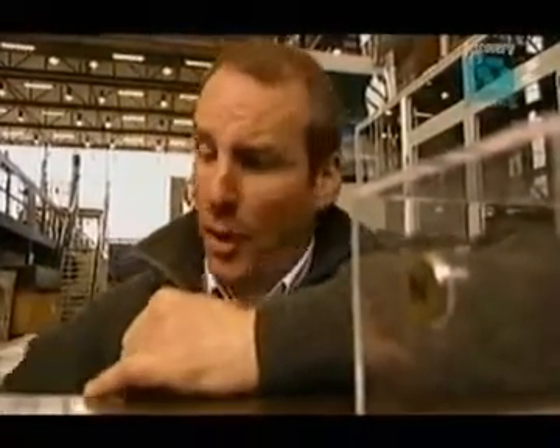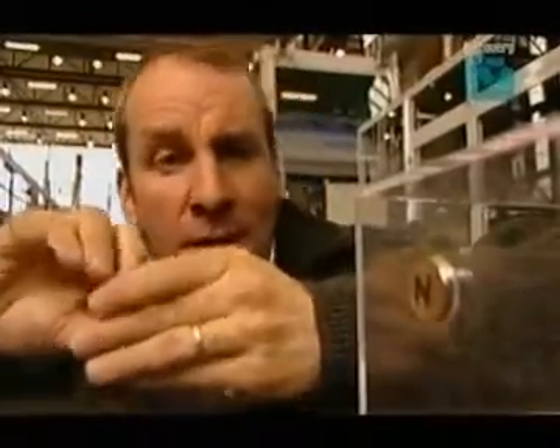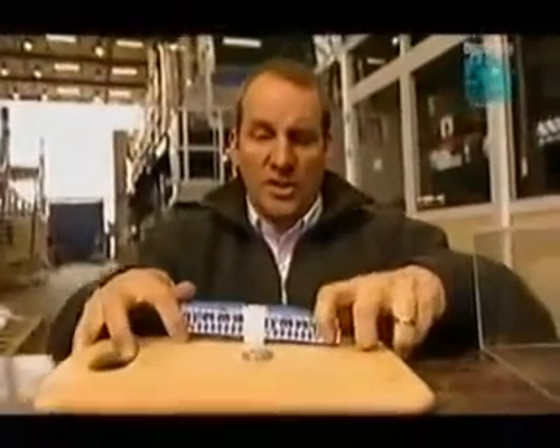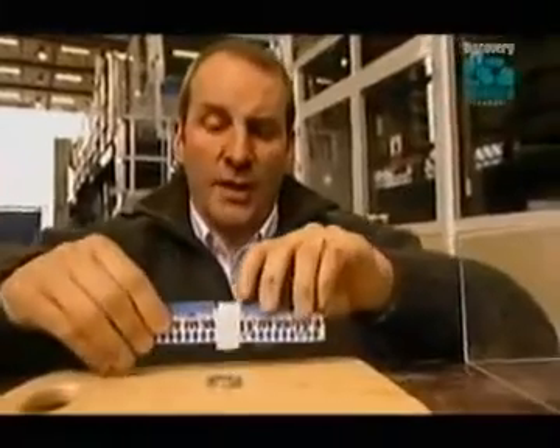MAGLEV trains are all about magnets, and magnets have two poles — North and South. When the facing poles of each magnet are the same, like North-North, they repel. The Japanese JR MAGLEV system uses this force to lift their trains. Magnets on the train face magnets with similar poles on the track, and the train rests on the repulsive force as if it's sitting on an invisible cushion.